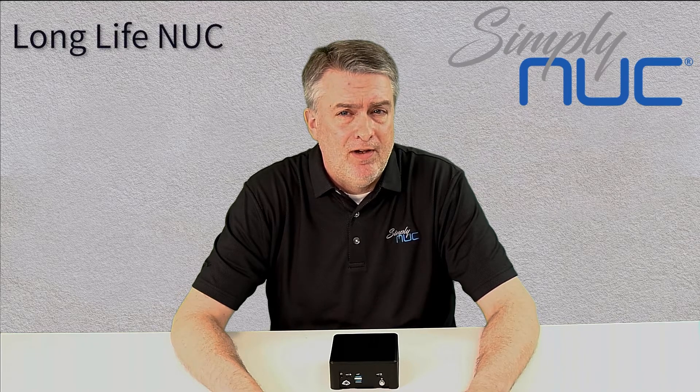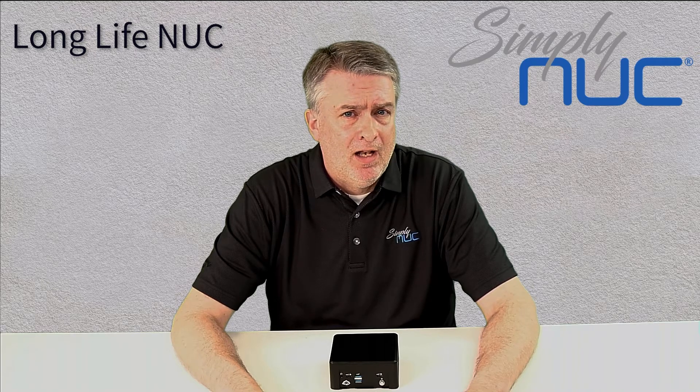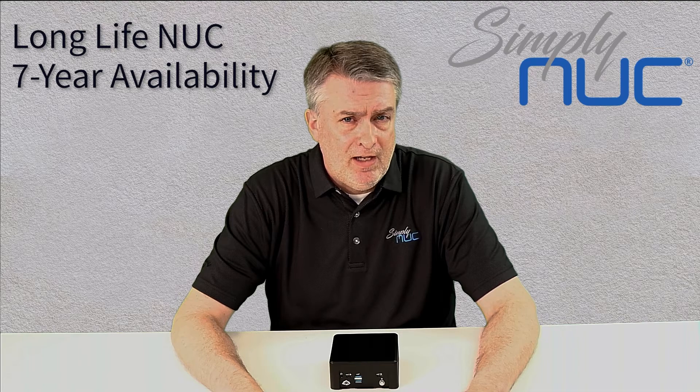Hello, I'm JD, the Chief Marketing Officer here at Simply NUC, and today we're proud to announce the world's first 4x4 Intel-based Long Life NUC. By Long Life, we mean that these products will be available on our roadmap to our customers for seven years.